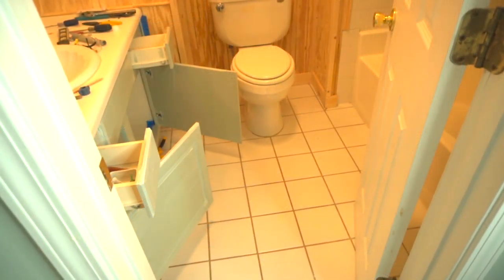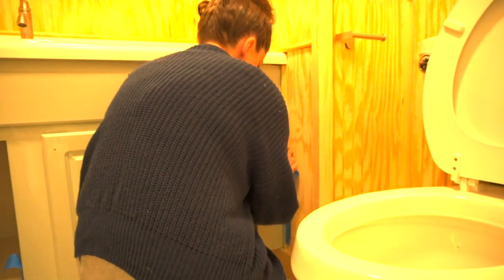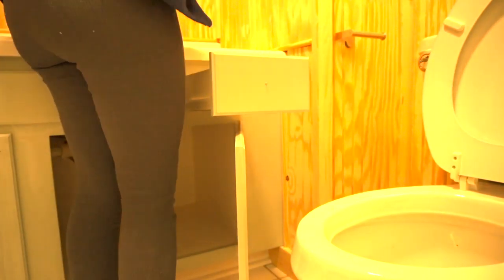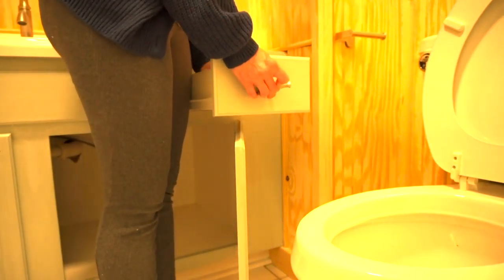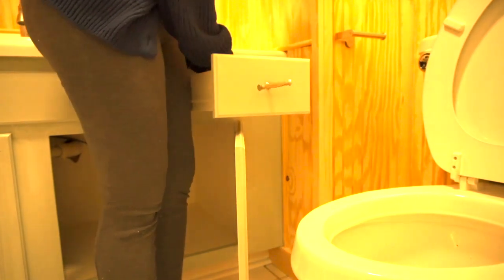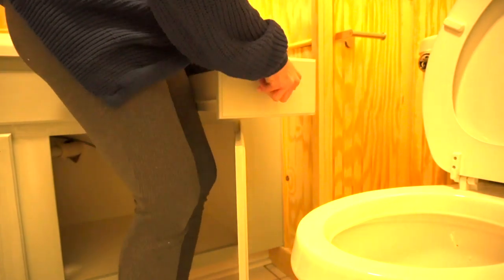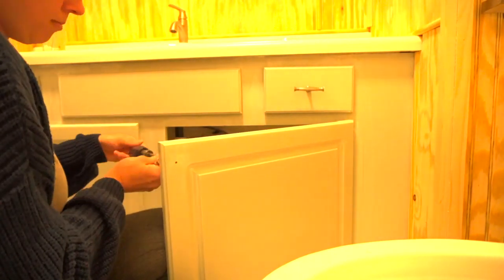I took the tape off and added new knobs to the vanity — I purchased these from either Lowe's or Home Depot. I love the simplicity of them, how timeless and elegant they are. I'm really pleased with these handles.